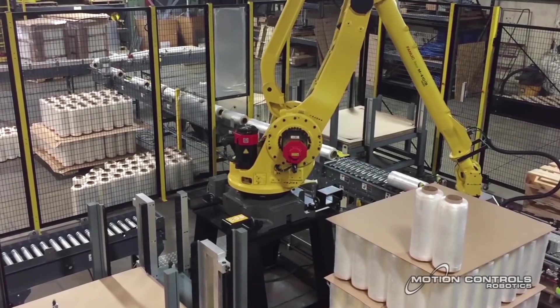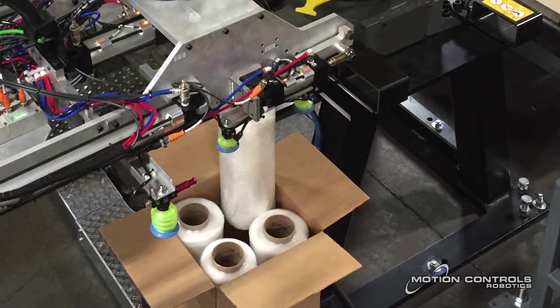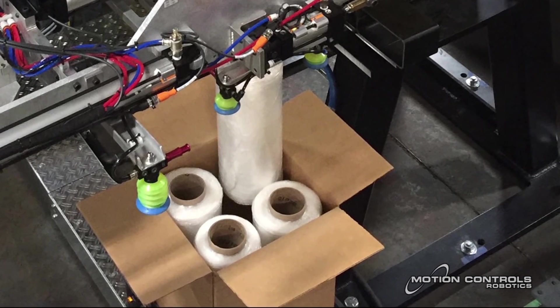The FANUC robot's ability to pick rolls for palletizing means it also has the flexibility to be programmed for case packing rolls if this application is ever needed.